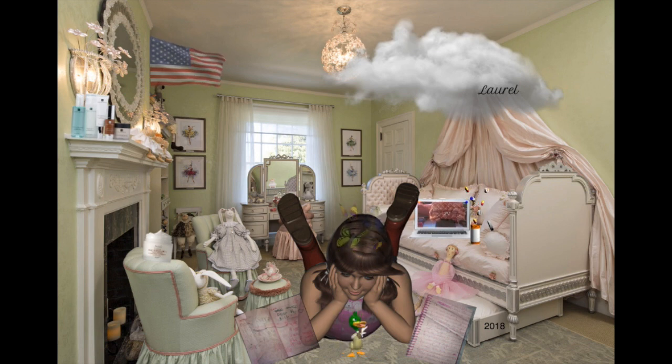The next bag is this 2017 iridescent purple lambskin with shiny premium hardware, which is a dark silver.